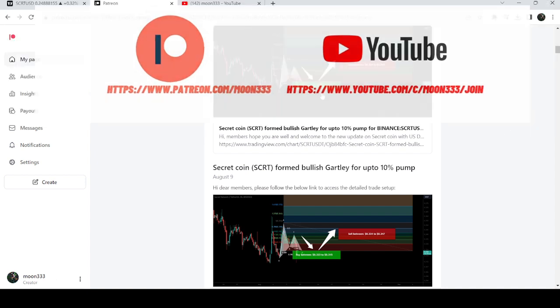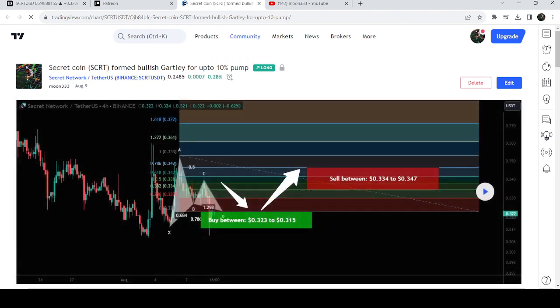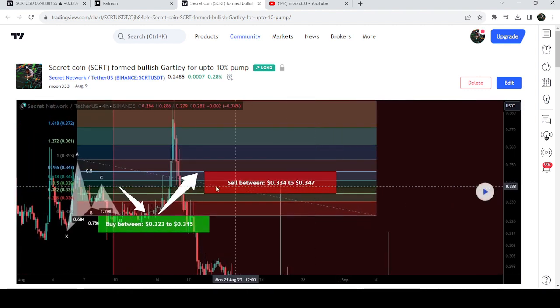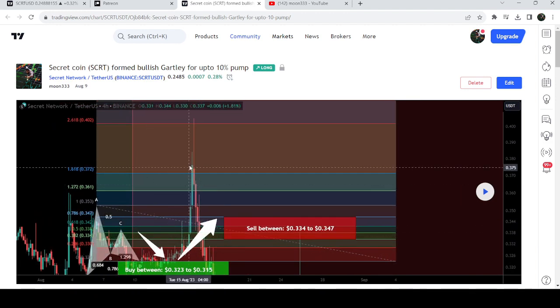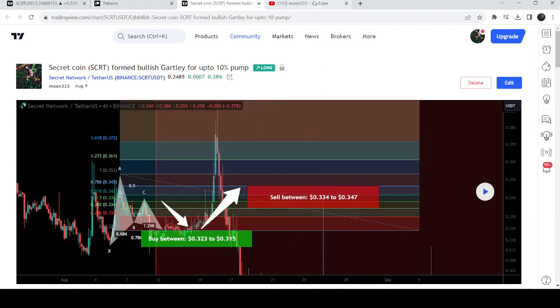Let me take you to my recent trade signal for Secret Coin that I shared a few days back on the 9th of August 2023 with my members. That was a harmonic bullish reversal Gartley pattern that Secret Coin formed on a four-hour time frame chart with the US dollar pair. After playing this chart you can see that the price started a very nice reversal from the buying zone and rallied beyond the sell targets — that was a very big pump of more than 25% on this four-hour time frame chart.